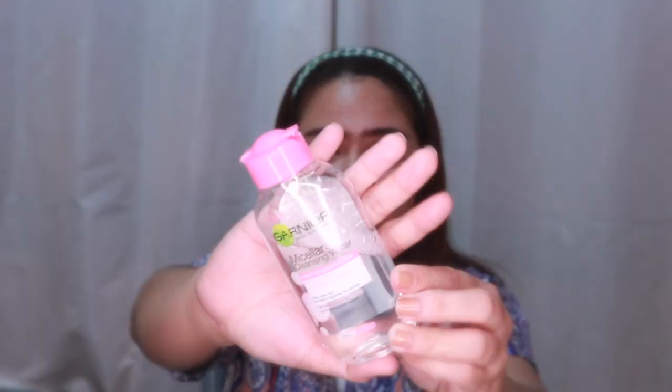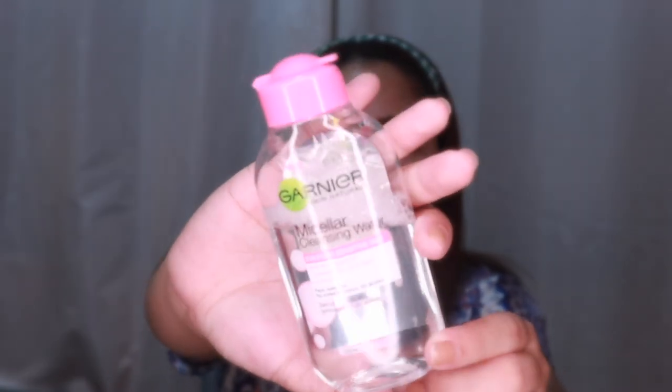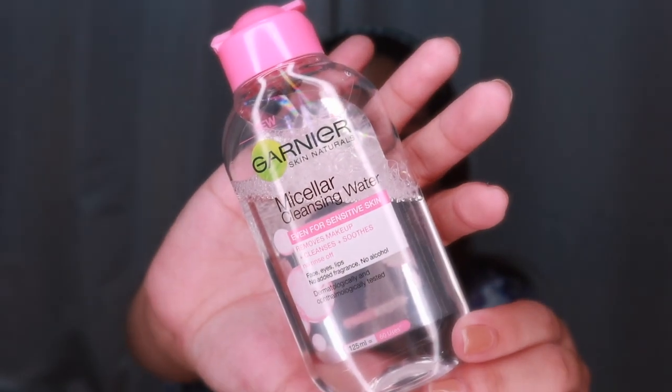Number one step in my routine is to use micellar or cleansing water. I got the pink variant. I think you're very familiar with this product because almost all skincare routine vloggers include it — it's really a part of their routine. This product is super hyped.